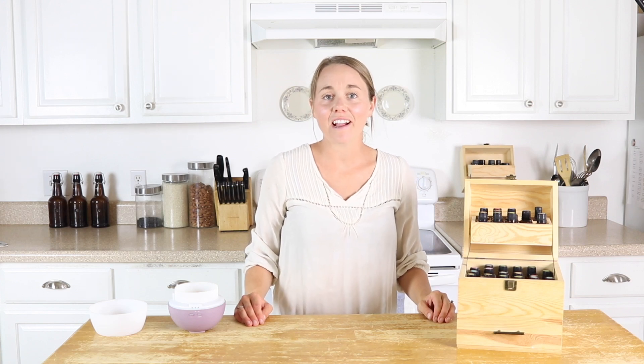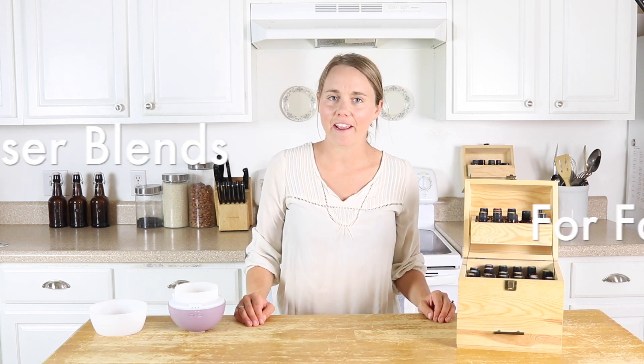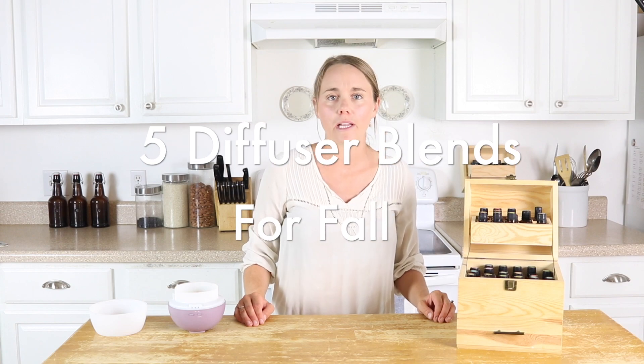Hey everyone, it's Lara from OurEarlyHouse.com and today I'm going to share with you my top five favorite diffuser blends for fall.